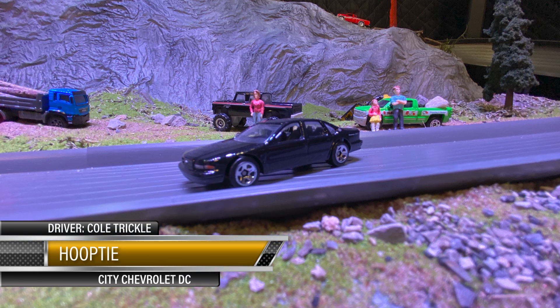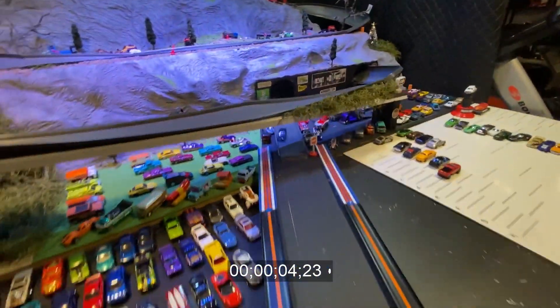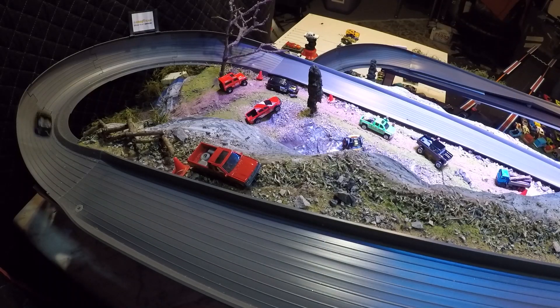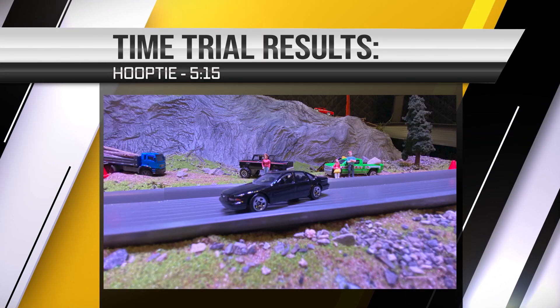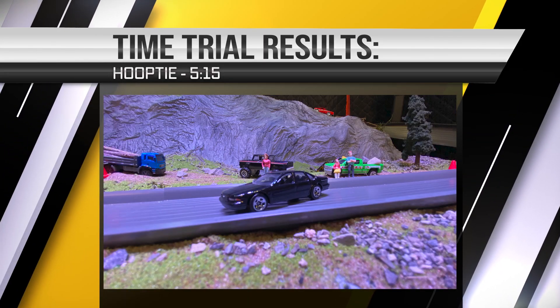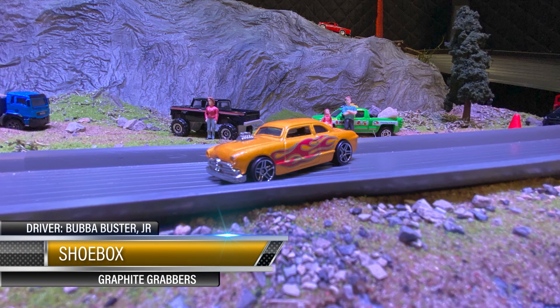The Hoopty — Cold Trickle brought his daily driver down here. He's sponsored by City Chevrolet DC. Let's see what this four-door banger will do. Boy, she came out smooth — that's about the smoothest looking run I've seen all night. Oh, at the end she got a little bit squirrely though, but look at that — right down the middle. 5:15! The Hoopty brought some heat y'all, I swear to it.